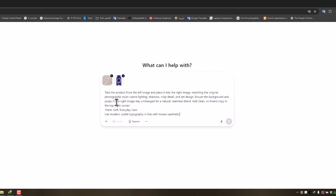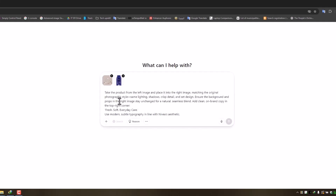Let's start with product photography. I took my cream — the Saifel cream — snapped a photo with my phone, and brought it into ChatGPT. I wanted a reference image to see exactly how powerful this tool is. The prompt: take the product from the left image and place it into the right image, matching the original photographic style — same lighting, shadows, crisp detail, and set design. Ensure the background and props in the right image stay unchanged for a natural, seamless blend. Add clean on-brand copy in the top right corner: 'Fresh, soft, everyday care.' Use modern, subtle typography in line with Nivea's aesthetic. And it gave me this.